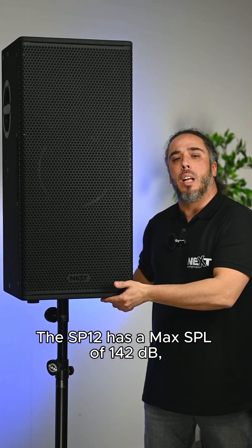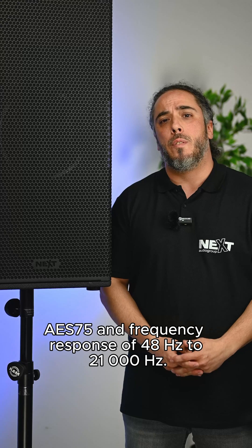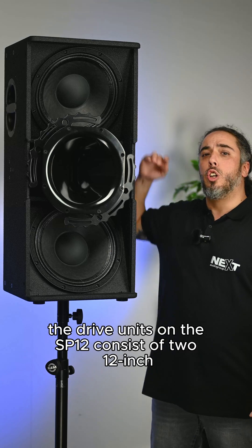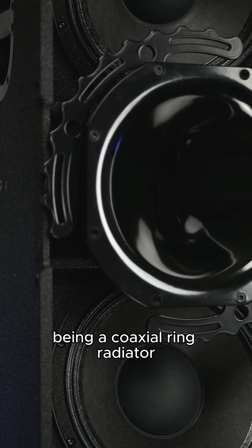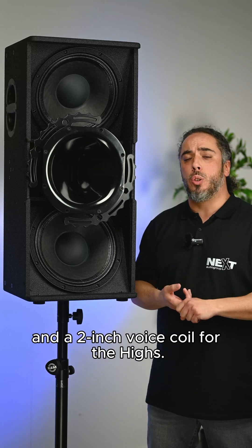The SP12 has a max SPL of 142 dB AS75 and a frequency response of 48 Hz to 21,000 Hz. The drive units consist of two 12-inch low-frequency neodymium drivers in a dipolar configuration, with the mid-high drive unit being a coaxial ring radiator with a 3-inch voice coil for the mid and a 2-inch voice coil for the highs.